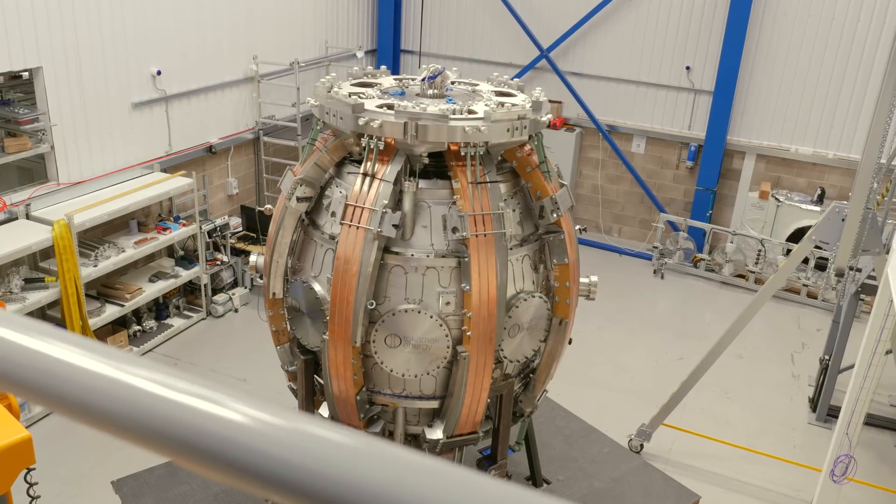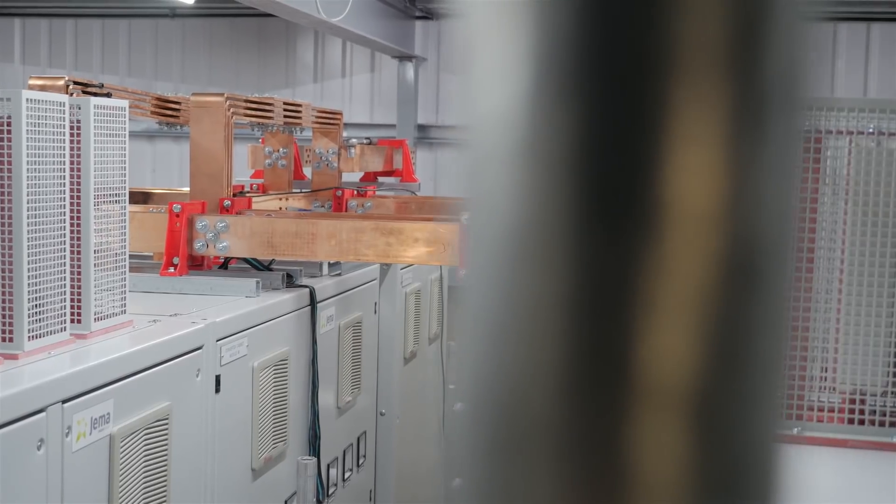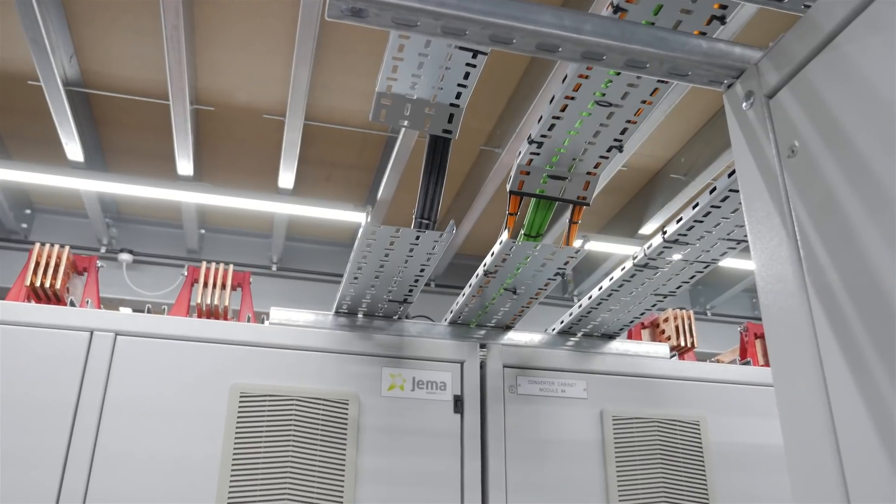That means putting high electric currents through internal coils in the tokamak. So we need to commission power supplies — supercapacitors or ultracapacitor power supplies.